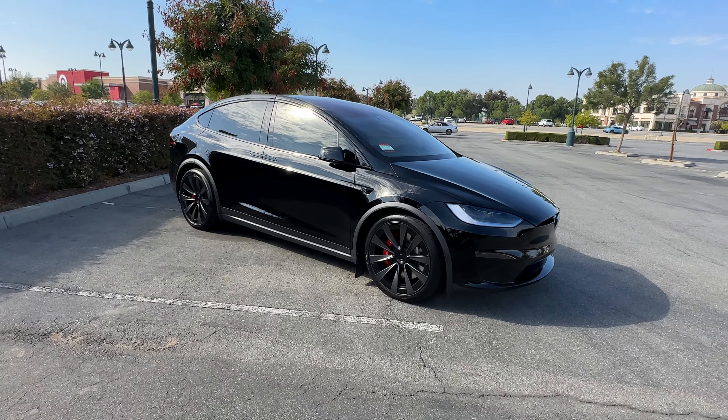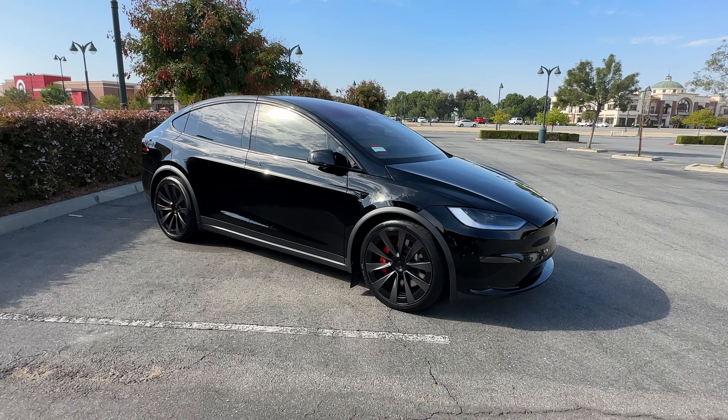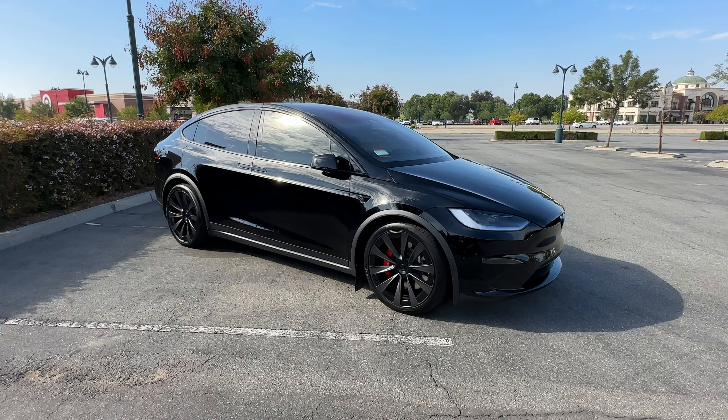I currently have a 2023 GLE 580. I've had four Escalades, two Denalis, a couple Suburbans.